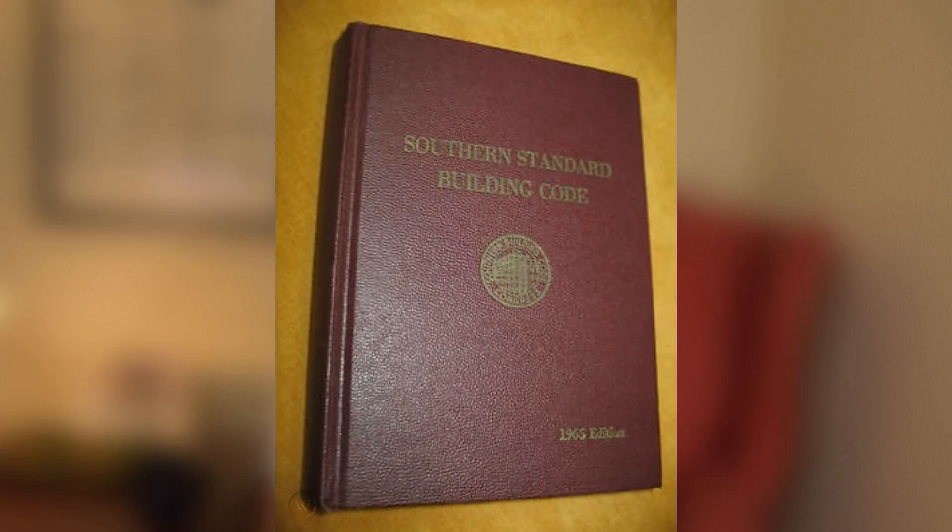Now, how does this story relate to our industry? Here's a photo of the 1965 Southern Standard Building Code — if a carpenter wore overalls, it would fit in their pocket. Today's building code is volumes, and not only has the content changed, but a process called plan review now exists. If your local building department isn't sifting through your CDs with a fine-tooth comb yet, wait for it.